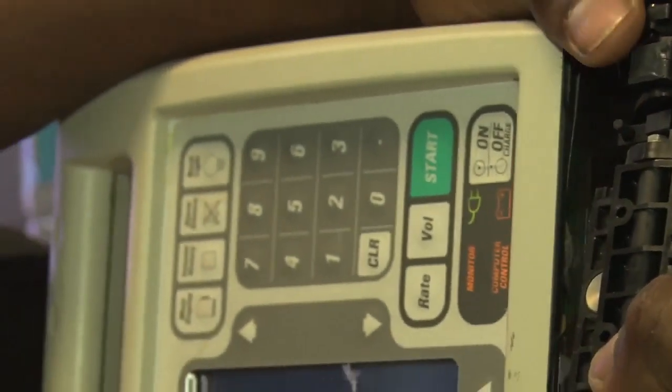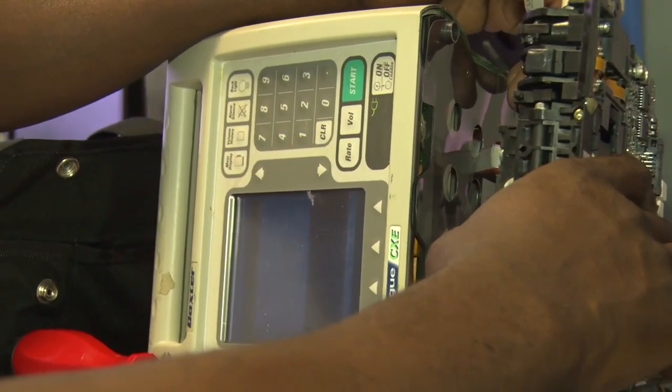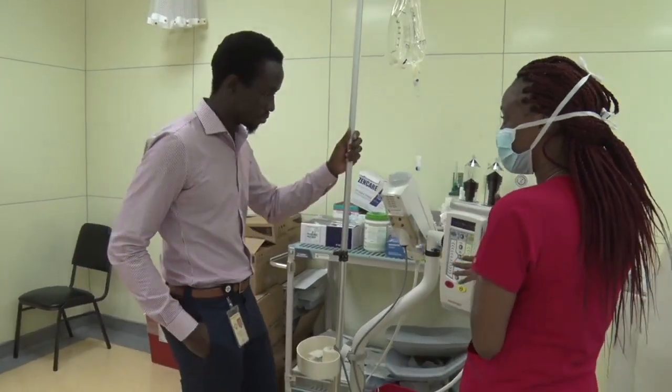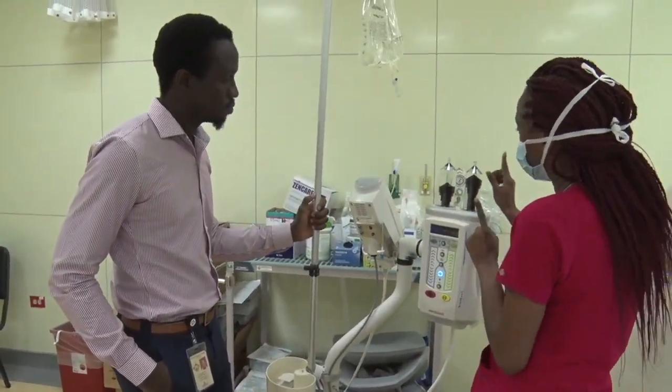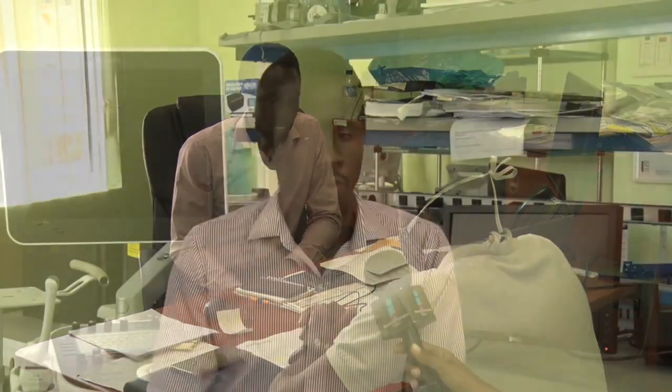The Biomedical Engineering Department is basically responsible for the management of all medical equipment at the hospital — within the TRHA. That includes the Scarborough General Hospital as well as the health centers. The management of the equipment lasts throughout the entire lifetime of that piece of equipment. From the initial stages where the doctors will ask for a particular type of technology so that they can accomplish a particular service, we will look at what technologies are available and discuss with them the specifications they would need from the equipment.